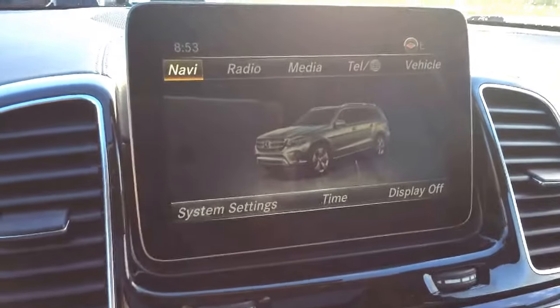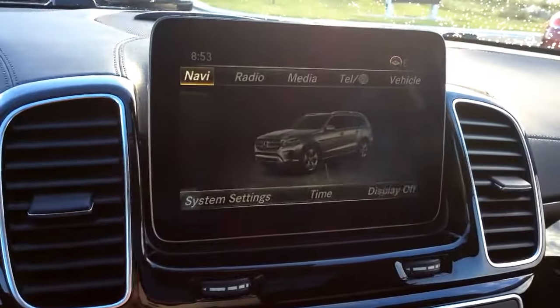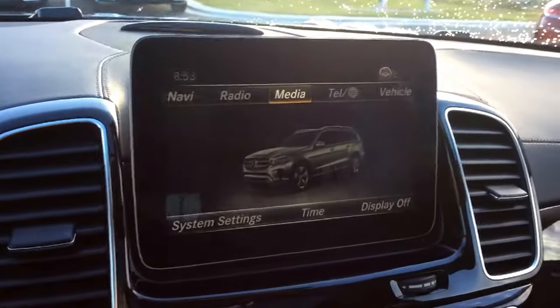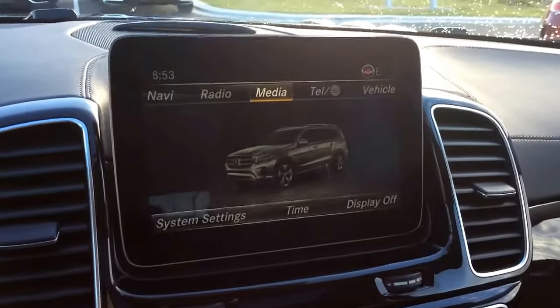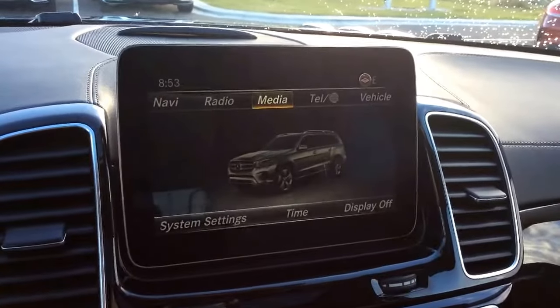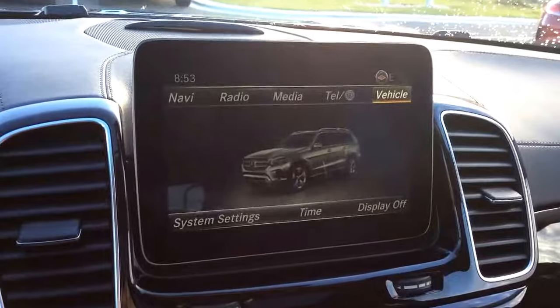Here's a look at the vehicle's main menu, where you can control your navigation, different radio from satellite to FM. You can stream music wirelessly via Bluetooth, or control your media such as DVDs, USB flash drives, or SD cards, as well as your telephone and vehicle settings.